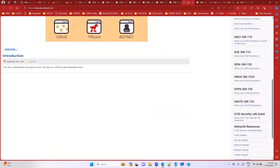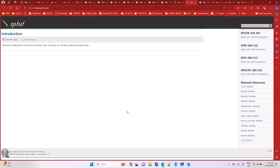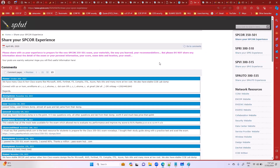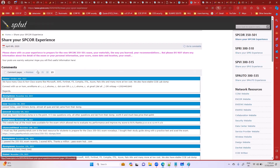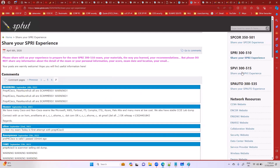For the Service Provider track, there is sptut.com. However, it appears to function more as a blog, and I haven't personally used it for SP studies. For CCNA and CCNP, the previously mentioned sites are very good options.